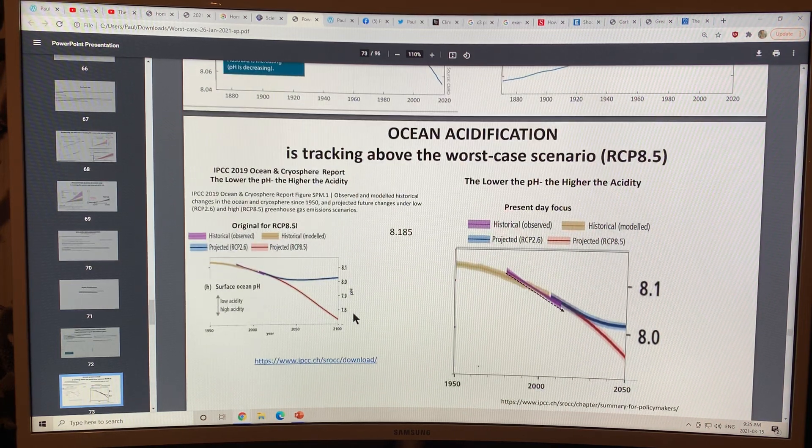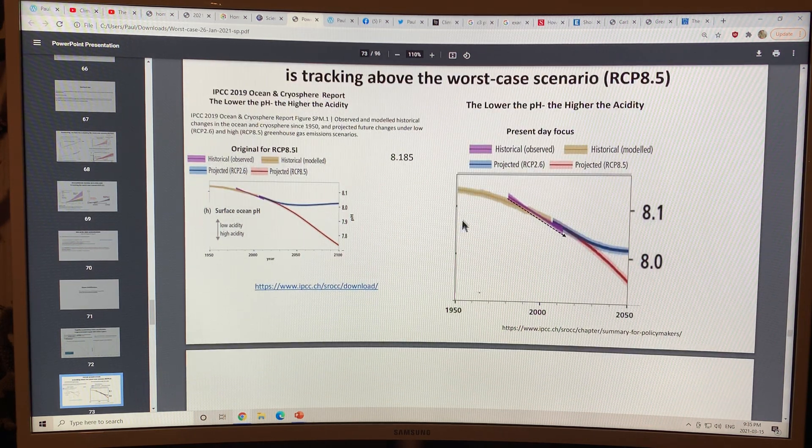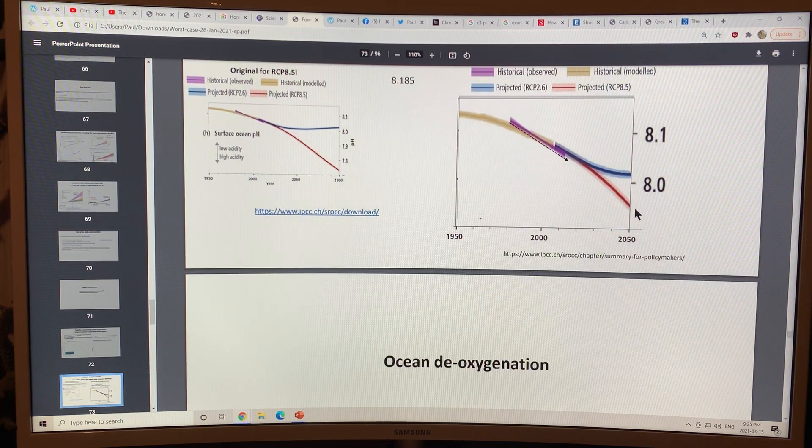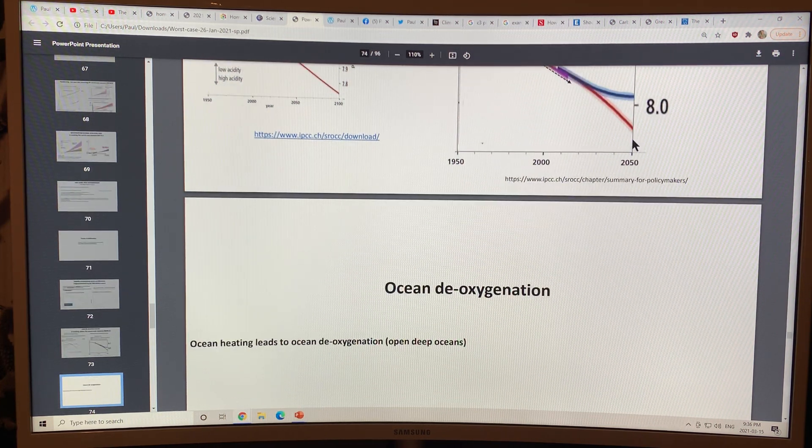The pH is definitely tracking the worst case scenarios. The observed data is tracking above projections, with RCP 8.5 showing further drops. At lower pH levels, it becomes very difficult for shellfish to form their shells and for phytoplankton to form their calcium carbonate shells.